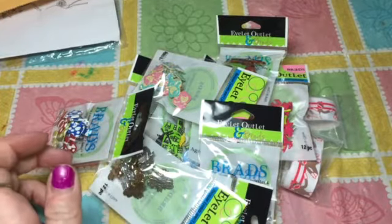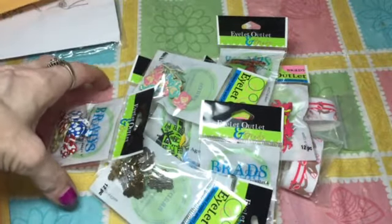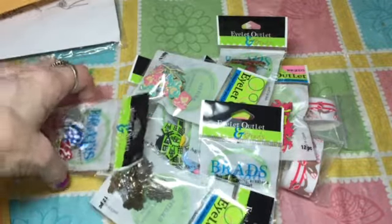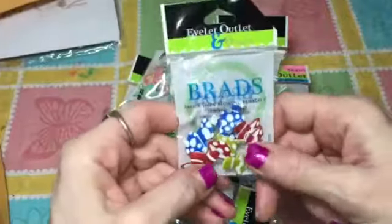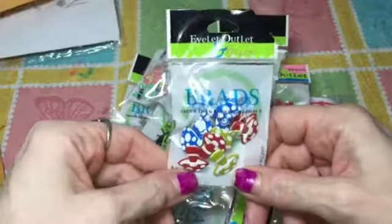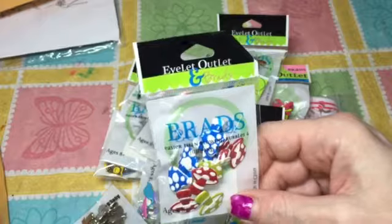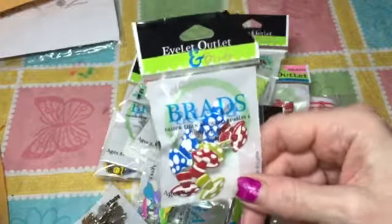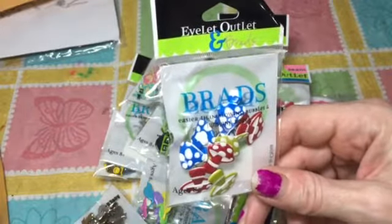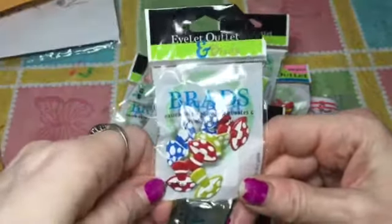Hi everybody! I discovered a new store — well, it's new to me. It's called the Eyelet Outlet. I have a thing for brads; I really like brads, but I think they're pretty expensive for how many you get in a package. This Eyelet Outlet has eyelets and also brads, and these were in the clearance section — a lot of these were 99 cents or a little over a dollar, so I got what I wanted.